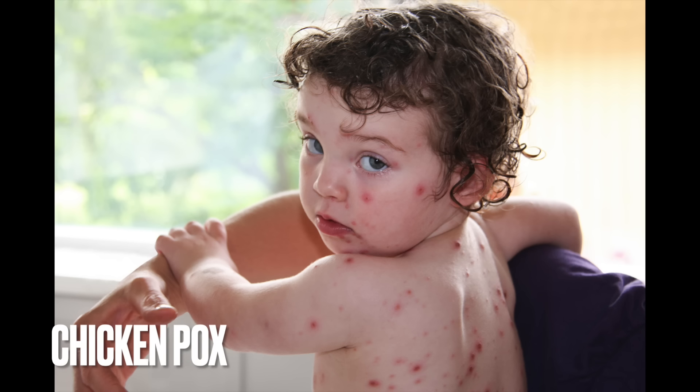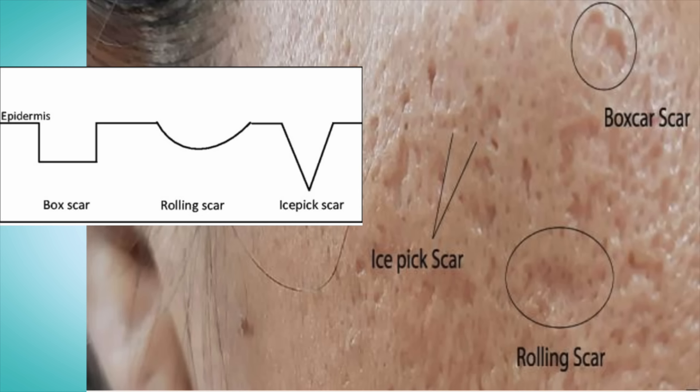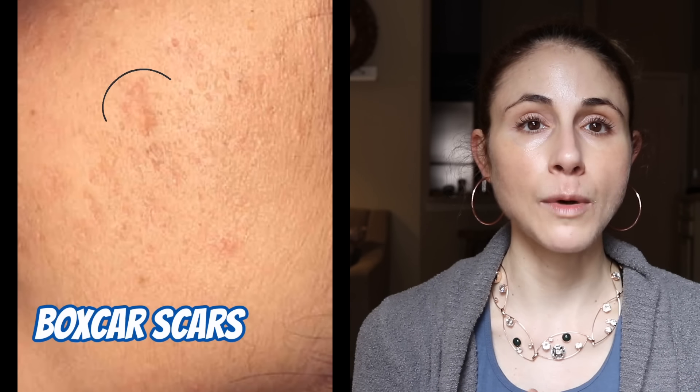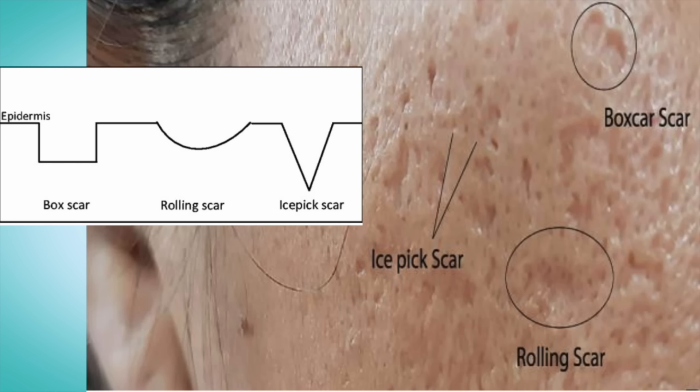Pitted scars can take on a variety of different shapes. The most common is an ice pick scar — a small V-shaped tract that goes deep into the skin, often seen after acne. Then you have boxcar scars, which are broader and have sharp edges, often coming about after chicken pox. And lastly, you have rolling scars, which have an undulating surface due to a fibrous tract of scar tissue tethering down to the deeper layers of the skin.